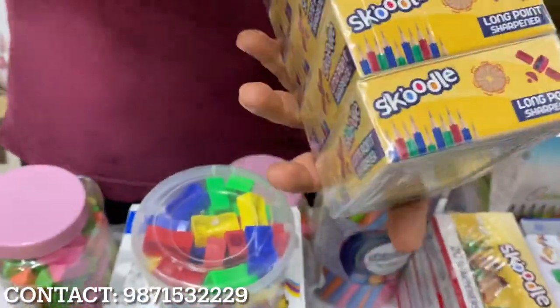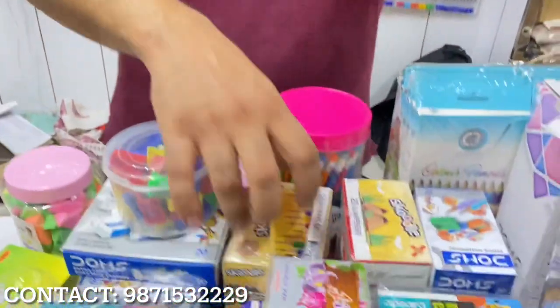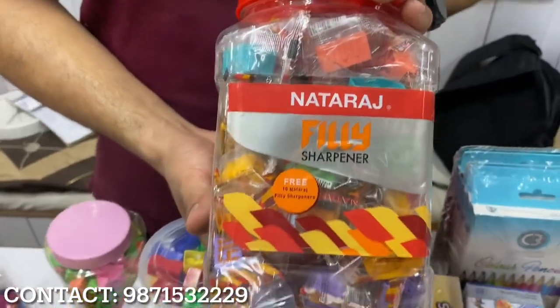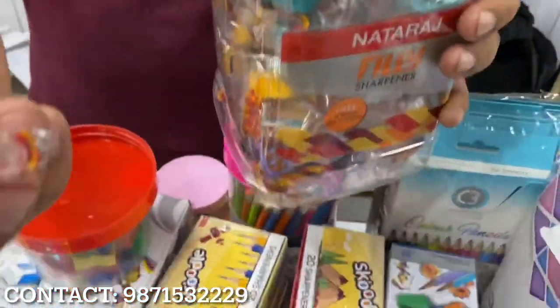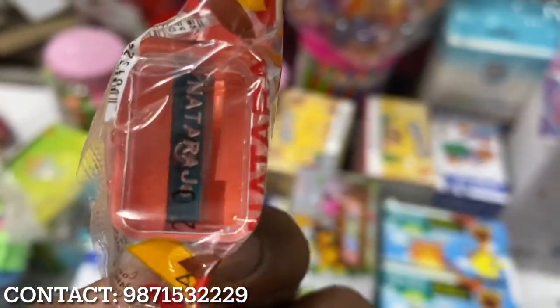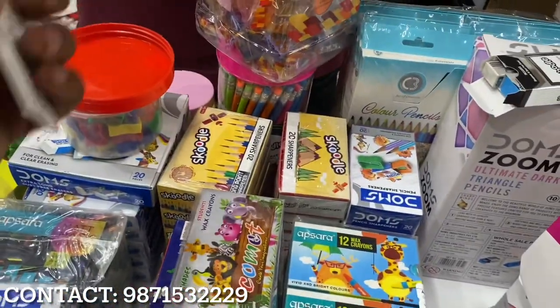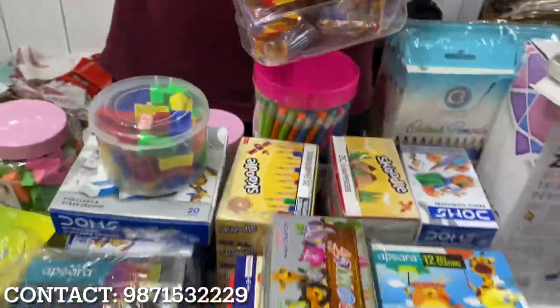After that, this is a big size sharpener — the pencil's nose is quite long. This is 3 rupees 60 per piece, with a 5 rupees sale. This is a 195 rupees jar. Let's open it. This sells for 3 rupees per piece — 5 rupees sale. The quality is fine, it feels good. This is also a Nitrage company product — they have a lot of variety.